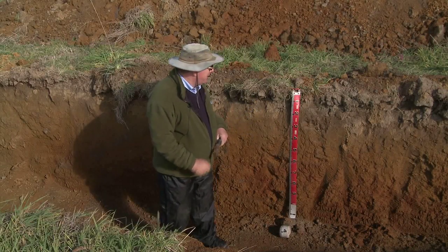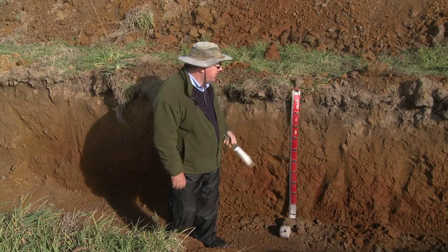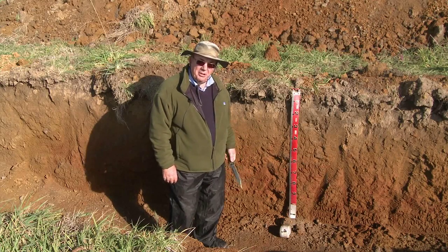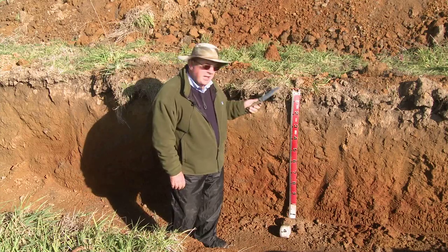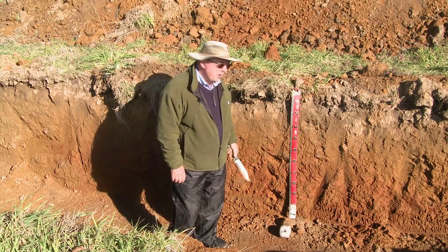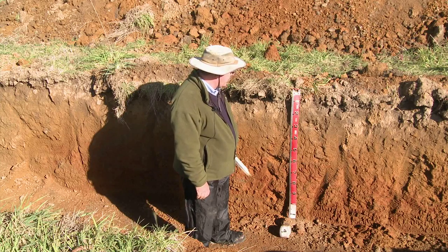Here we are with a soil pit on some granitic country on the Strathbogeys. We're on an undulating plateau on a lower slope which, surprisingly when we look at the profile, doesn't show an awful lot of free quartz, which we'd often expect in a granitic landscape.